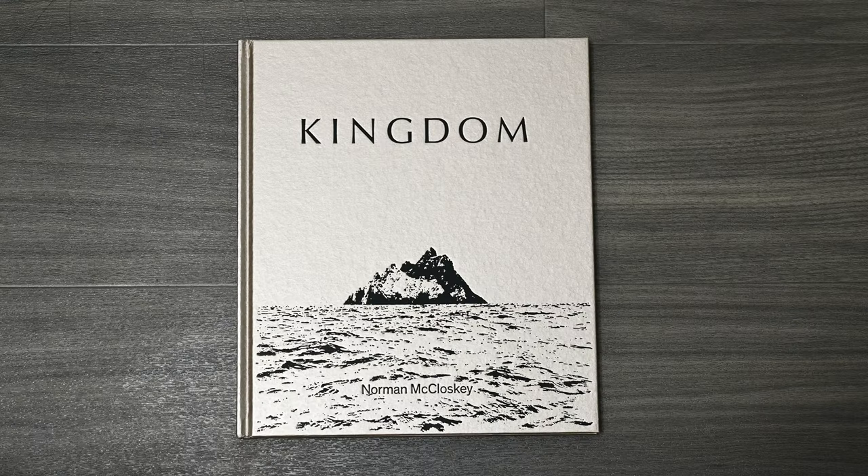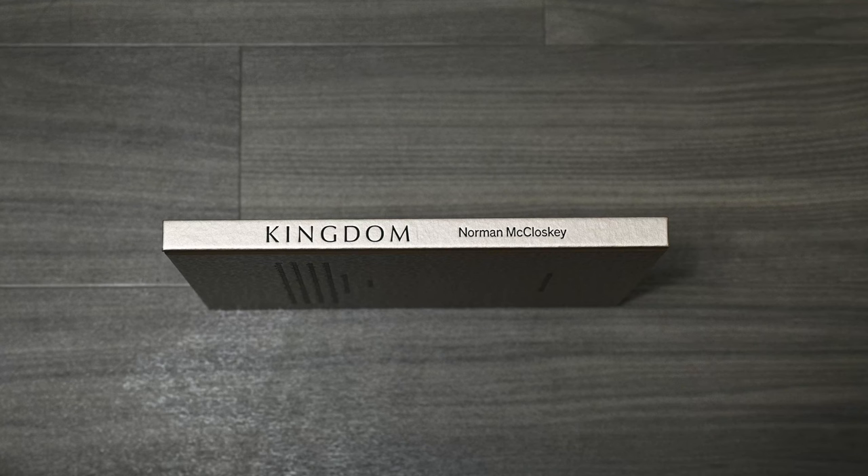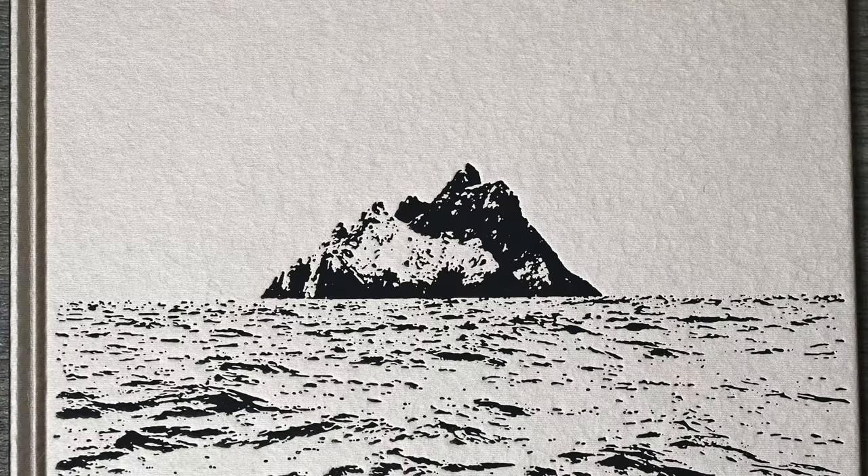First let's start with the physical characteristics of the book. It's a hardcover book with a gold foil cover. It measures 295mm by 255mm, has 128 pages with 101 colour images, all printed on 170 GSM paper.